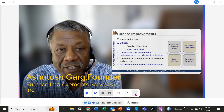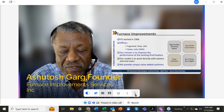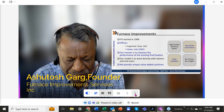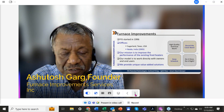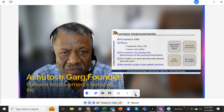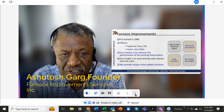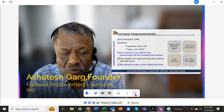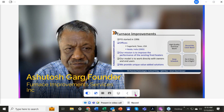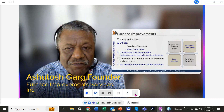Before I start on coker heaters, I want to talk briefly about our company. Furnace Improvements started in 1996. We have two offices: our head office is in Sugarland, Texas, and our main engineering office — where we do all our activities — is in Noida, India, opened in 2005. Our mission has been to improve the performance of existing fired heaters.